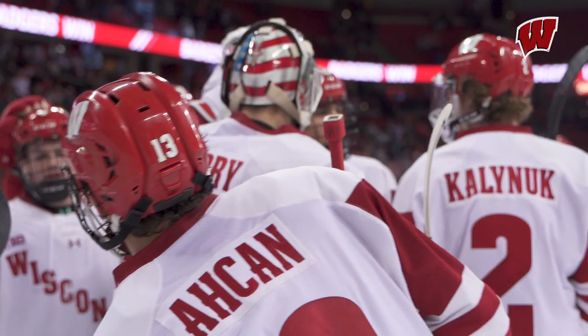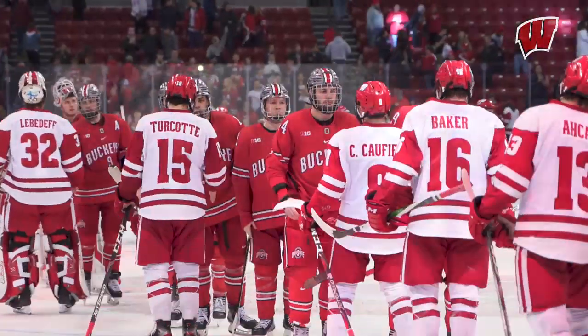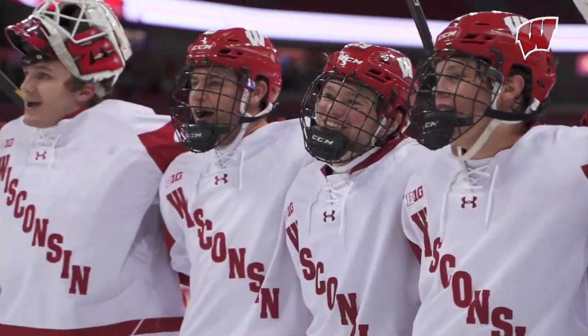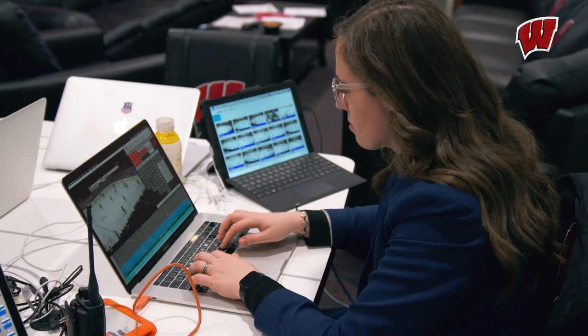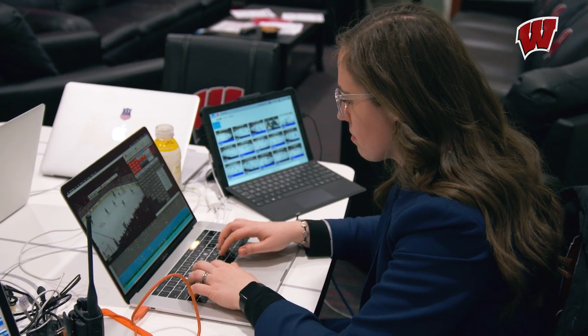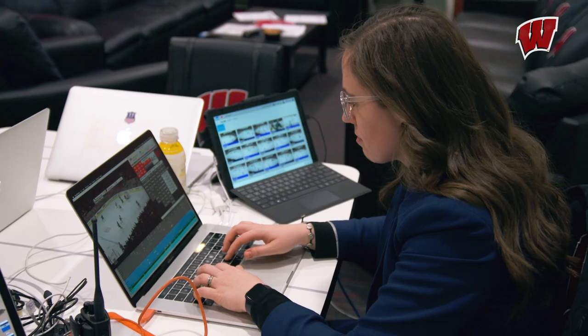The horn sounds and the Badgers get out of here with a 5-2 victory. As the Badgers closed out their series against Ohio State with a 5-2 win, video coordinator and assistant director of hockey operations Emily Engel-Natsky was already preparing for the series against Michigan State.